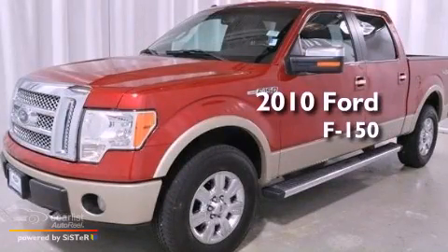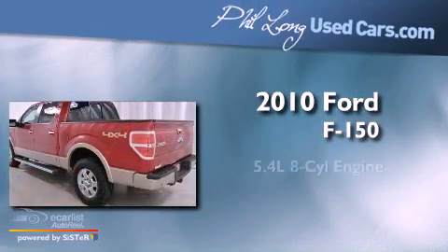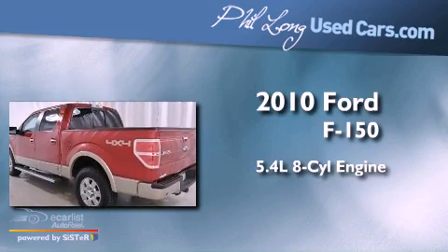This is a 2010 Ford F-150. It has a 5.4-liter eight-cylinder engine, an automatic transmission, and four-wheel drive.